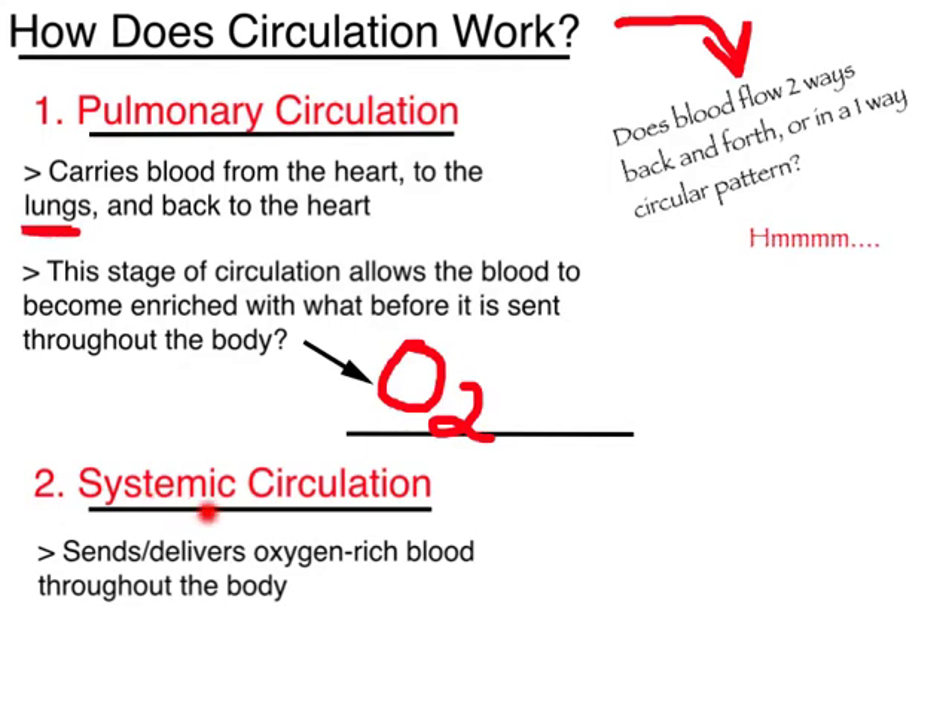The second type of circulation is called systemic circulation. Once the blood picks up the oxygen molecule and is returned to the heart, the heart sends the blood out through the arteries to deliver the oxygen and nutrients to your cells and tissues, and then it eventually returns back to the heart through the veins.